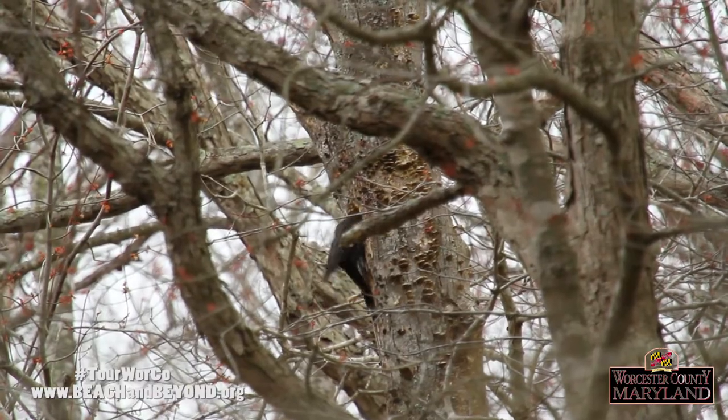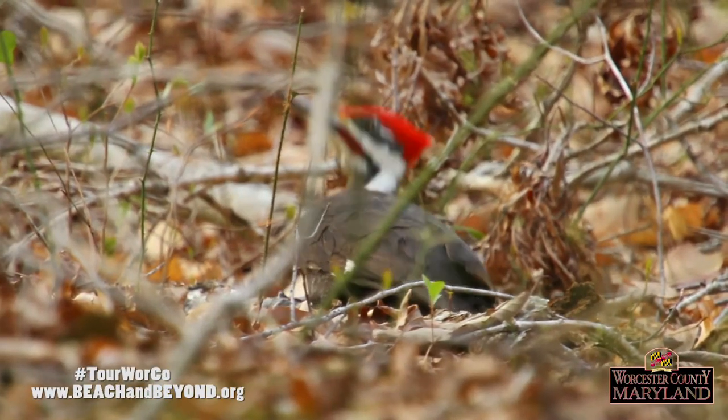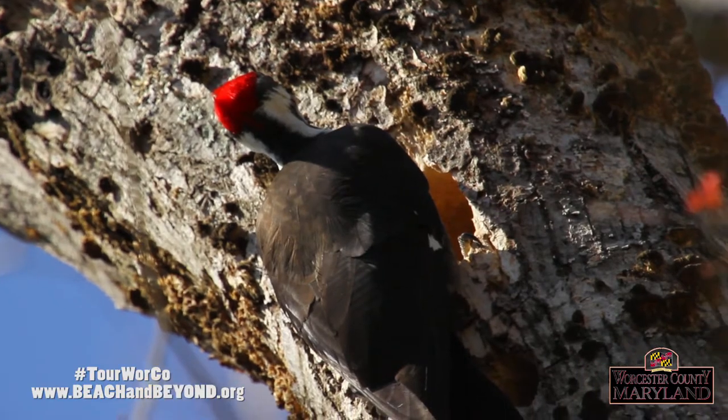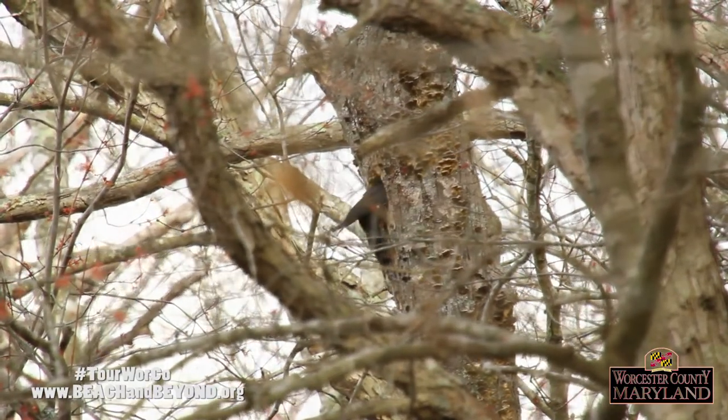Pileated Woodpeckers use their long barbed tongues to extract the ants and larvae from their homes. They will also eat wild nuts and berries and are known to visit backyard bird feeders for seeds and suet.